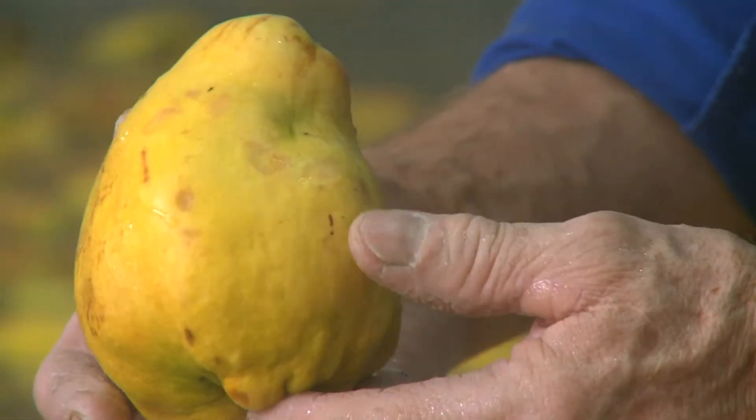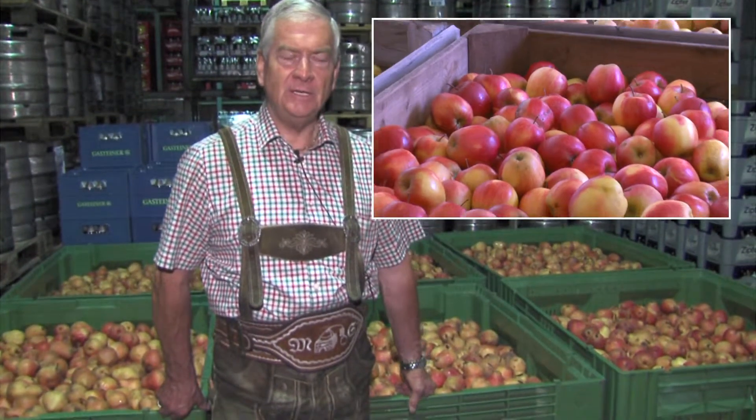Der Beginn ist ungefähr Mitte Juni. Da kommen zuerst die Kirschen und die Sauerkirschen, die Weichseln. Dann anschließend die Marillen, das ist im Juli, Anfang August. Und dann Mitte August, Anfang September kommen die Williamsbirnen. Nach den Williamsbirnen dann im Oktober kommen noch verschiedene Apfelsorten und dann in späterer Folge Beerenfrüchte.